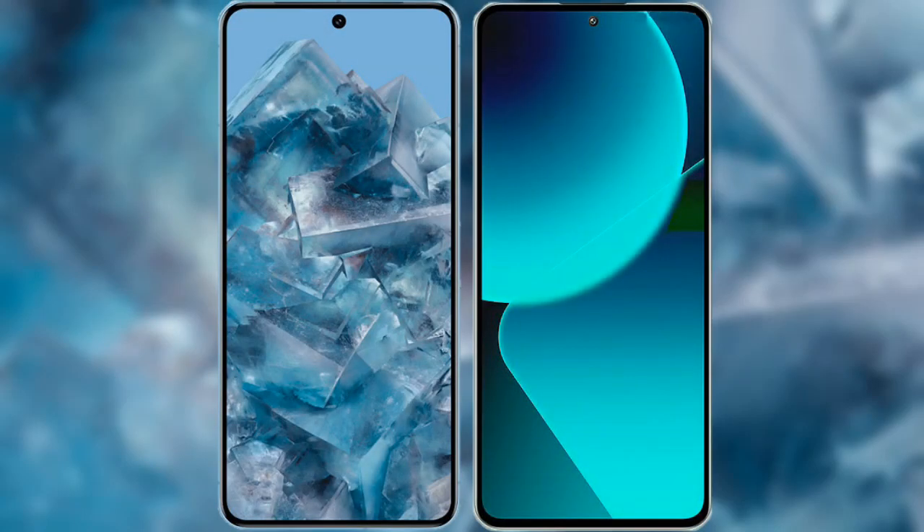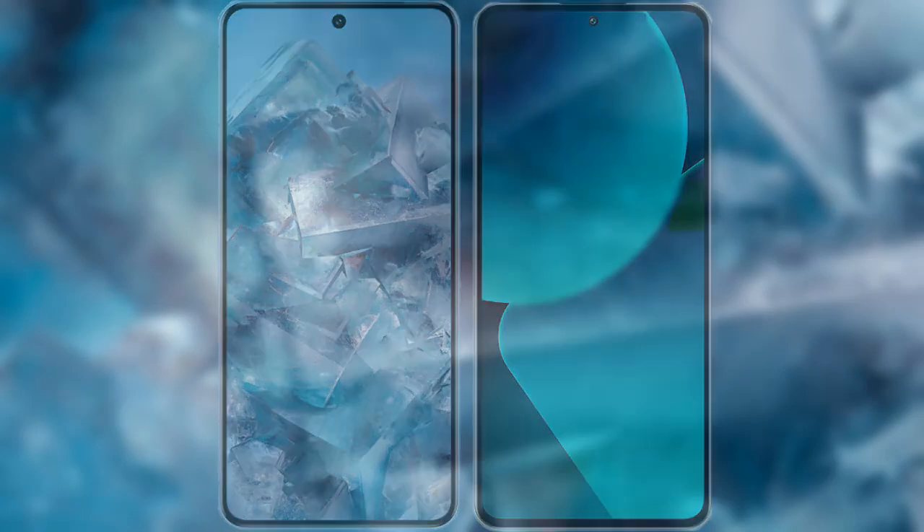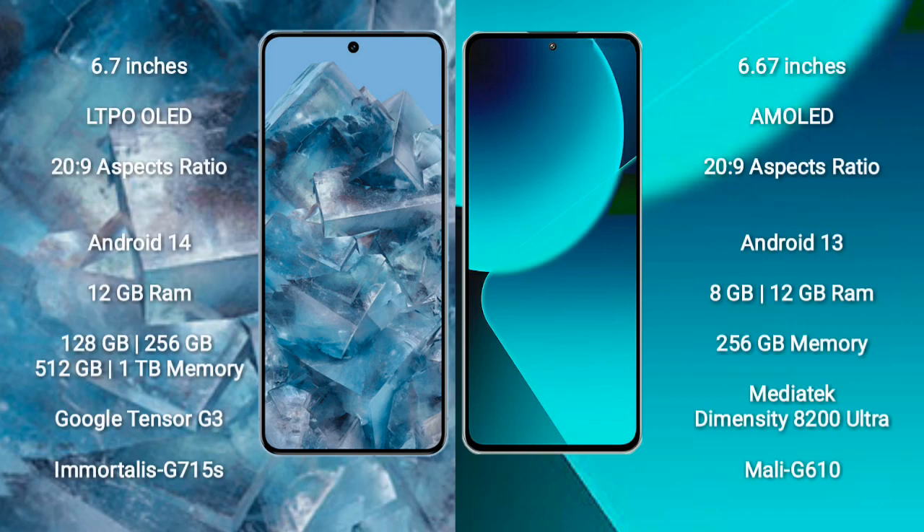I will compare the new Google Pixel 8 Pro with Xiaomi 13T. Google Pixel 8 Pro comes with a 6.7-inch LTPO OLED display and aspect ratio 20:9. Xiaomi 13T comes with a 6.67-inch AMOLED display and aspect ratio 20:9.